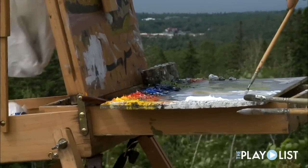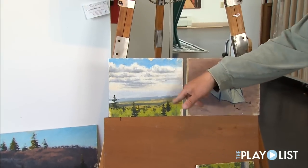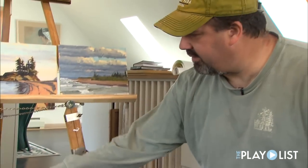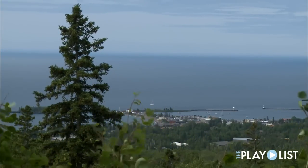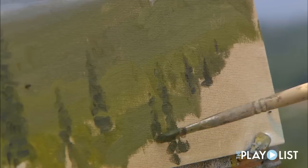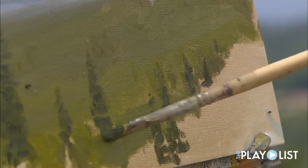I paint outside primarily and then I'll also paint in the studio. This spot up here is the harbor looking down, and this was the view I was painting this morning — a different day. That really speaks to just the change in lighting. The view is going to be pretty much the same because there's not a lot of room to move around, but the light changes and that's what makes it really exciting.